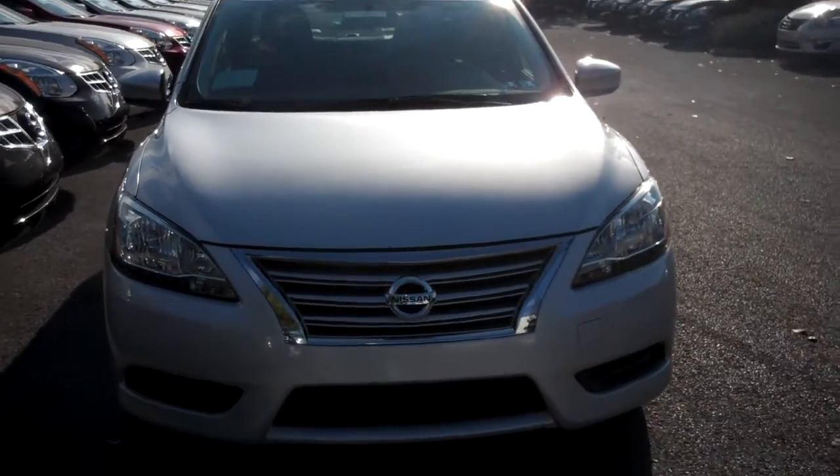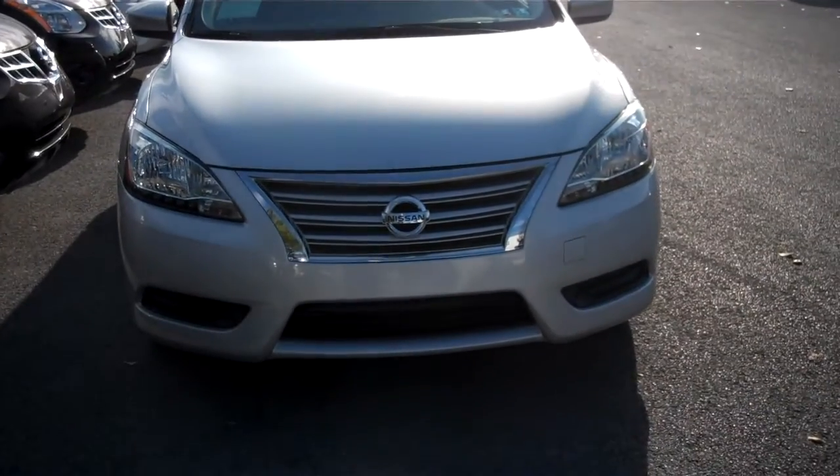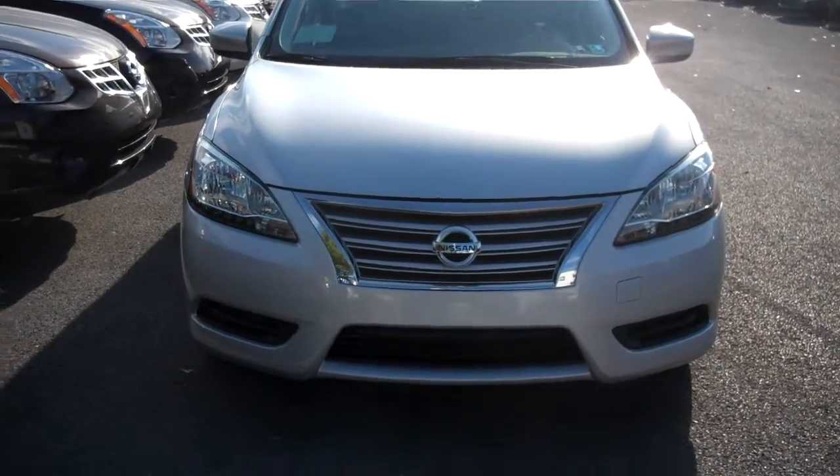Hi, this is Joseph from Nissan Estate College, here to show you your 2013 Nissan Sentra SV.